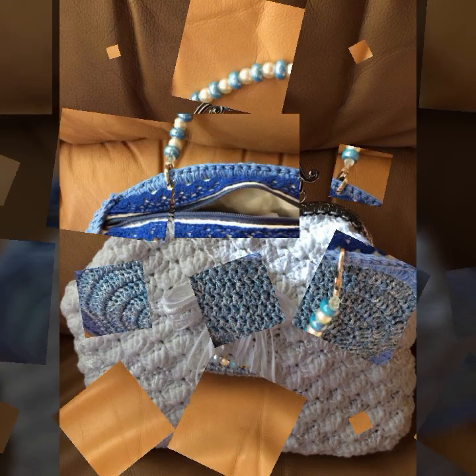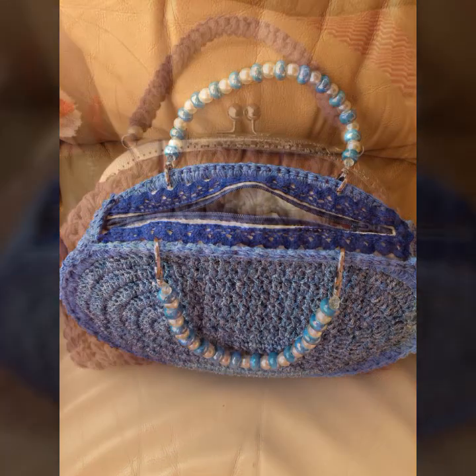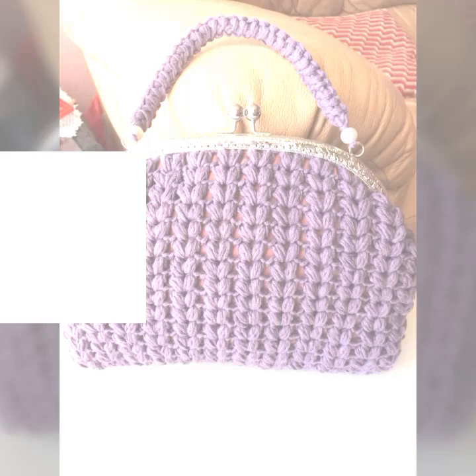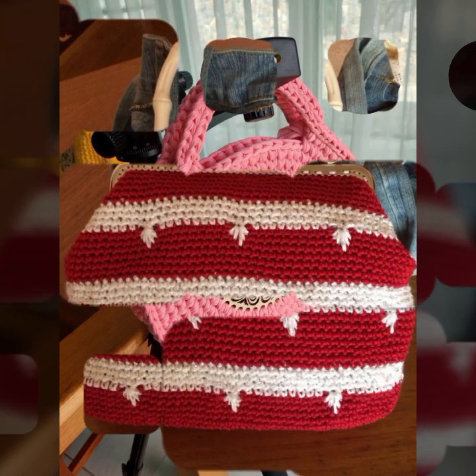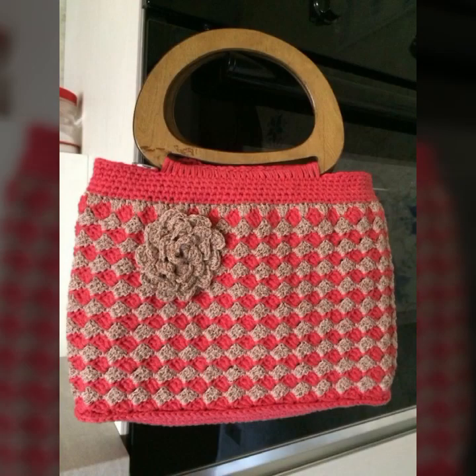Much beautiful, much trendy designing ideas as you can see in this video. Stylish handbag patterns, knitted patterns. Please friends, subscribe to my channel and don't forget to press the bell icon. By pressing the bell icon, you will get all the notifications of my channel and my latest uploaded videos, so you never miss my video collection.